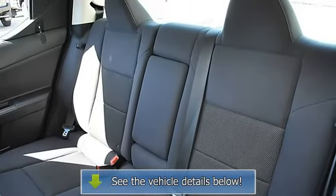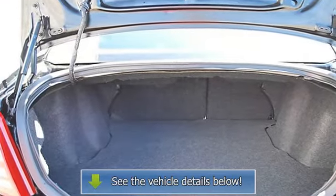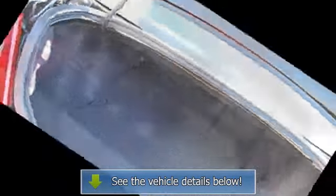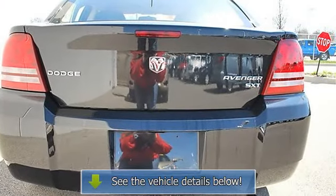Rear defrost, driver vanity mirror, passenger vanity mirror, front riding lamps, passenger airbag on/off switch, child safety locks, tire pressure monitoring system.